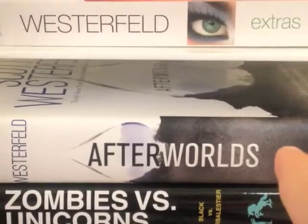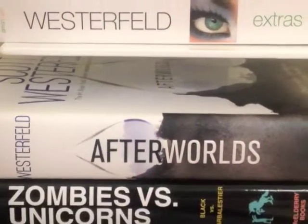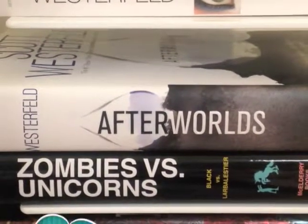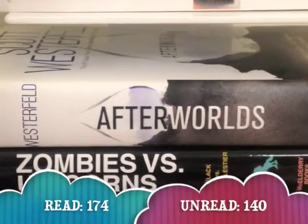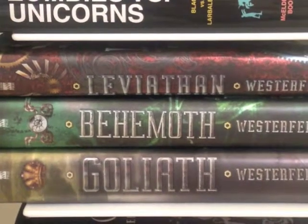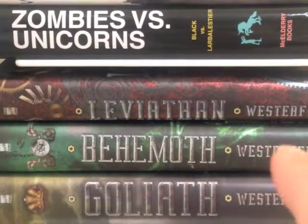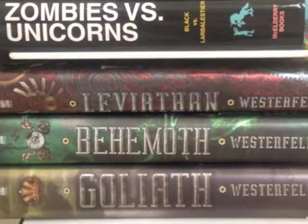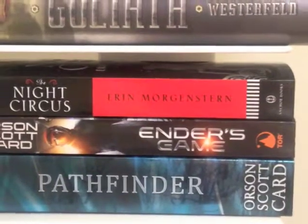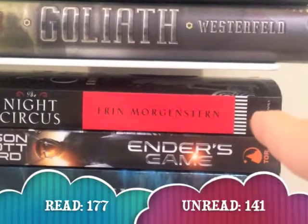Then I have Scott Westerfeld's new book called Afterworld, and this book I haven't read yet. Next is Zombies vs. Unicorns, and it's by Holly Black and Scott Westerfeld's wife. I have only read some of their short stories, including Scott Westerfeld's on zombies. Then I have a steampunk series called Leviathan by Scott Westerfeld: the first book is Leviathan, the second is Behemoth, the third book is Goliath, and I have read all three books in this trilogy. Then, after my huge collection of Scott Westerfeld books, I have an adult book called The Night Circus, and this book I have not read yet.